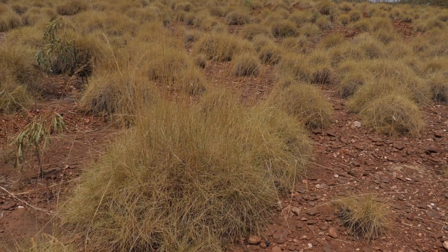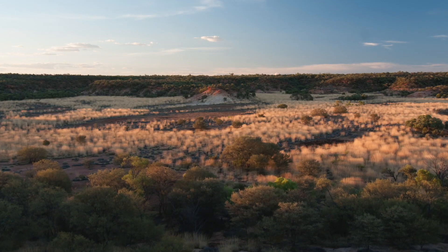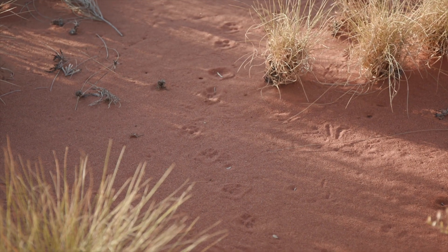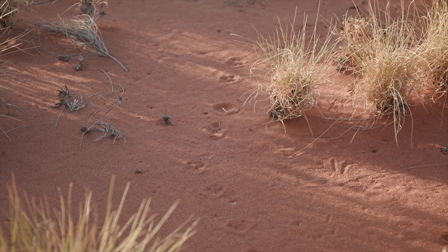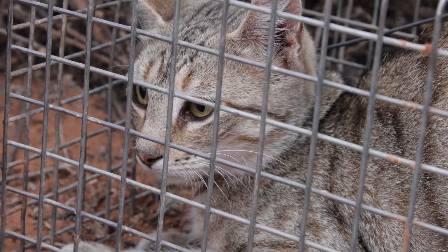We know that fire is really important because they rely on long unburnt spinifex in these landscapes to breed and to roost in. We've worked out that cats are a really significant threat to the bird, so managing cats in landscapes where there might be parrots, or where there are parrots, is critical to their ongoing survival.